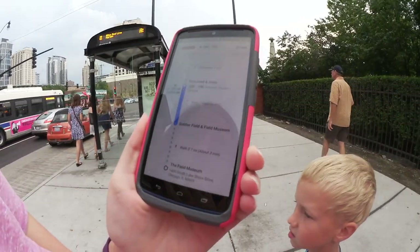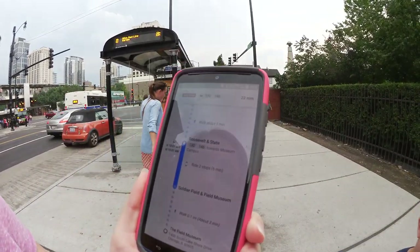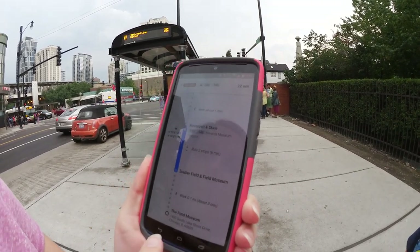Field Museum, see? That's one of the things I love about the updates to Google Maps — you can actually get transit information now. Last time I was in Chicago that wasn't a thing.